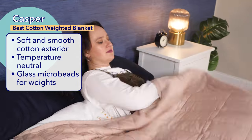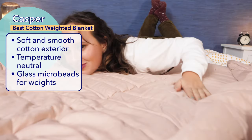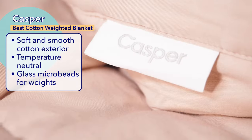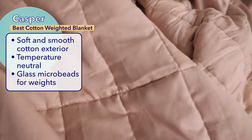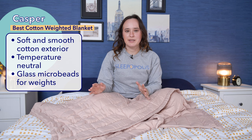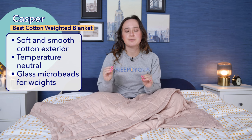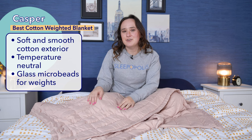The next blanket is the Casper weighted blanket, which I ranked as the best cotton weighted blanket. What I love about this blanket is its soft and smooth texture, which is thanks to its cotton exterior. If you're not a fan of the fuzzy materials often used in other weighted blankets, the Casper will definitely appeal to you. That cotton also helps to regulate temperature and keep this blanket temperature neutral. Another great feature is the use of barely noticeable super tiny glass microbeads and polyester batting fill, which make it so you can barely even tell that there are individual beads in here.